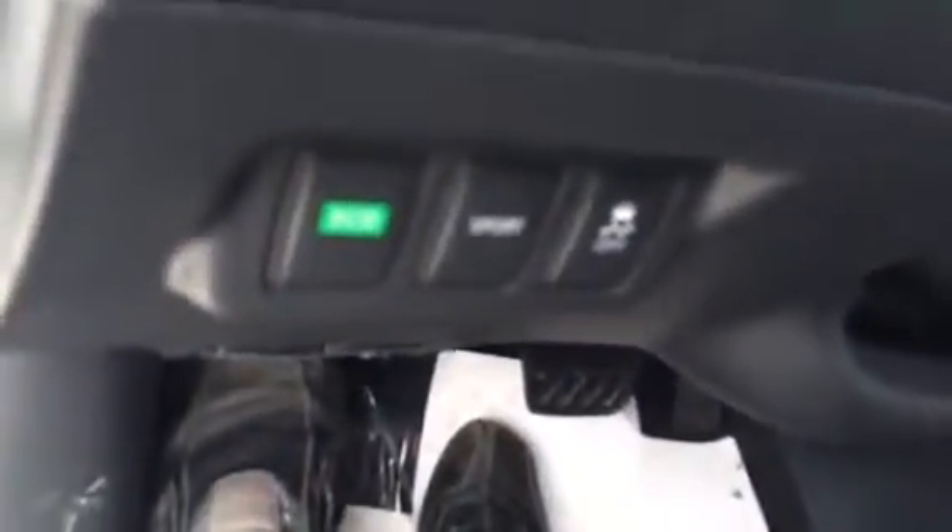We'll hop on inside. You have your power locks and windows, your power mirrors right there, trunk control, and eco and sport modes for driving — just to change up your transmission style, make it a little more economical or a little more powerful for when you need to pass somebody.